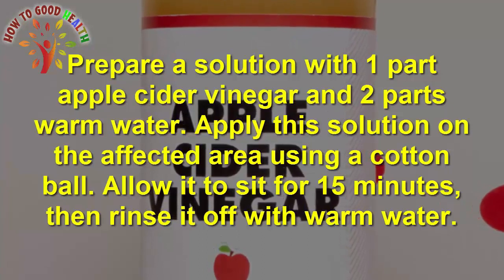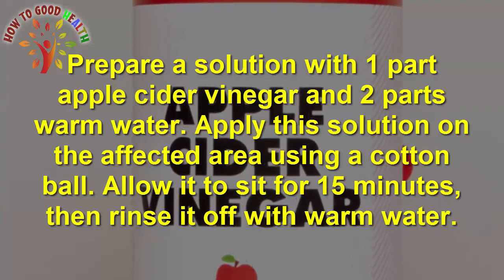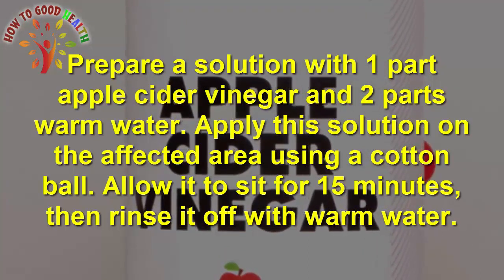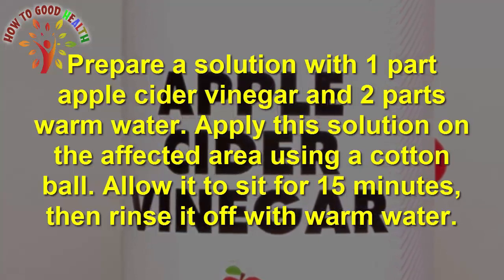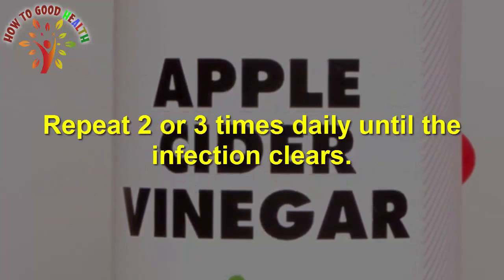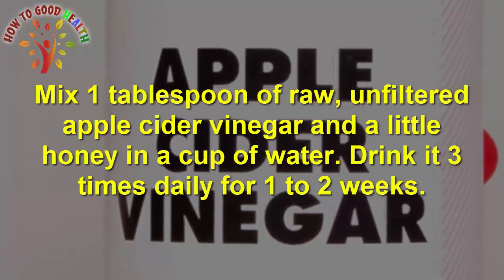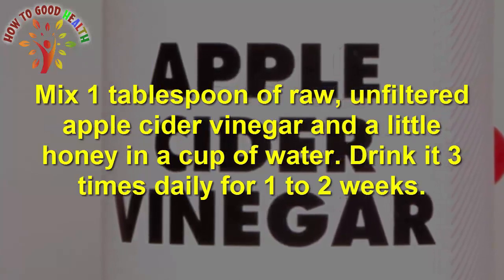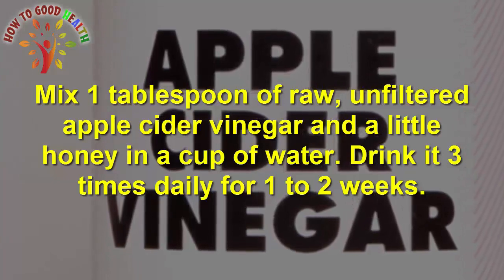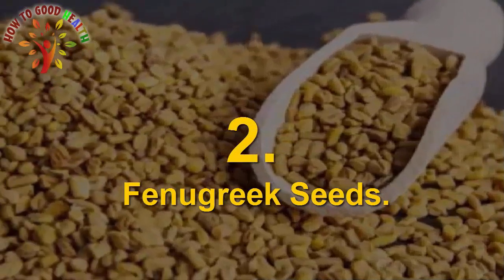Prepare a solution with one part of apple cider vinegar and two parts of warm water. Apply the solution on the affected area using a cotton ball. Allow it to sit for 15 minutes, then rinse it off with warm water. Repeat two to three times daily until the infection clears. Mix one tablespoon of raw, unfiltered apple cider vinegar and a little honey in a cup of water. Drink it three times daily for about one to two weeks.